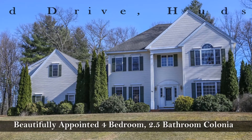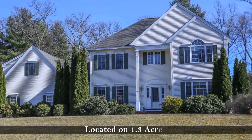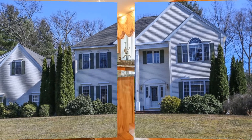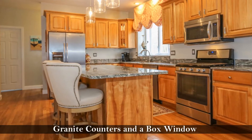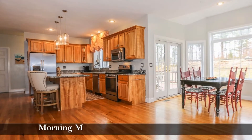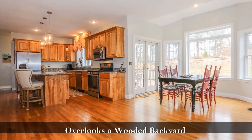This beautifully appointed four-bedroom, two-and-a-half bathroom colonial is located on 1.3 acres and features a custom kitchen with an eight-foot center island, granite counters, and a box window. Enjoy your morning meals in this sun-drenched eating area that overlooks a wooded backyard.